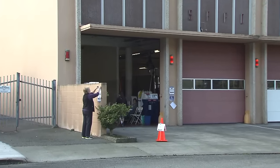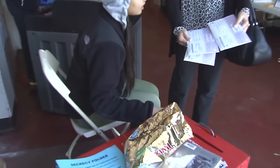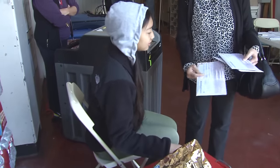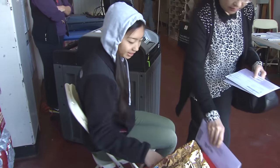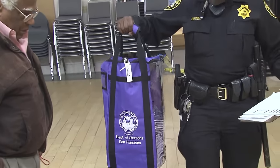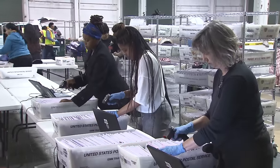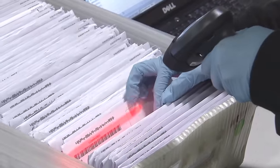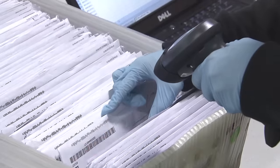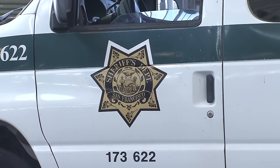Voters drop off nearly 25% of all returned vote-by-mail ballots at polling places rather than using the mail. At the end of the day, custody of these ballots is transferred to a deputy sheriff who transports them to Pier 48. At the pier, ballots are collected, the number returned is noted, and they are quickly transported by two deputy sheriffs and two department employees to City Hall for processing.